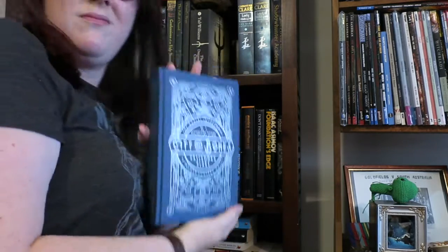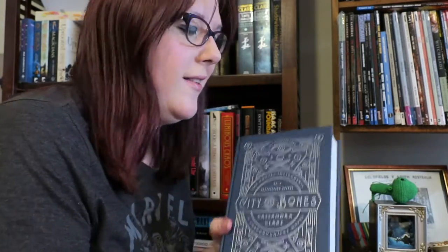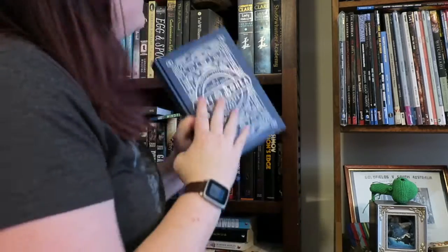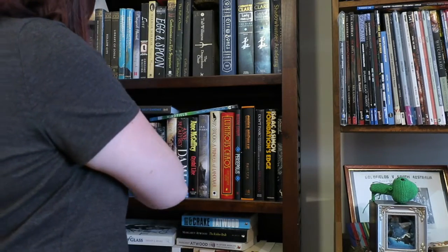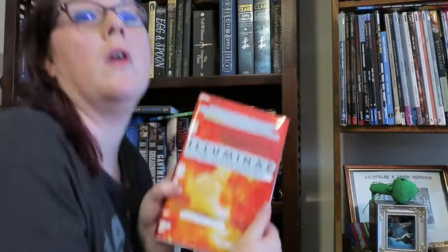Next is find a book with only words on the cover. I first picked up City of Bones by Cassandra Clare, but then found a much better one: The Illuminae Files by Amie Kaufman and Jay Kristoff. That one's much better.